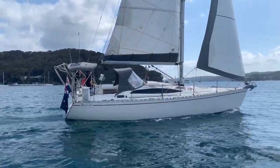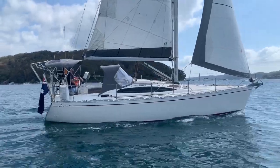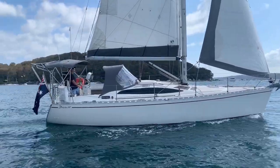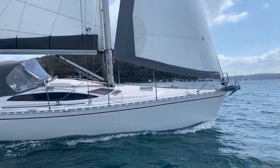Beautifully built, the Delphia 37 is hand-laid solid fiberglass below the waterline with core foam above, and built with a structural grid to support the high rig loads.